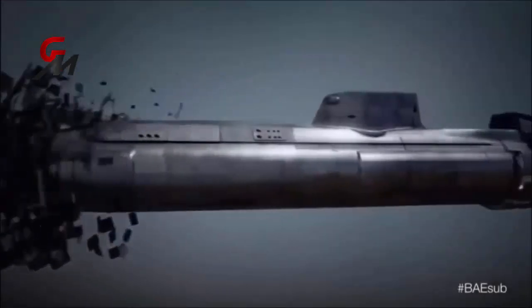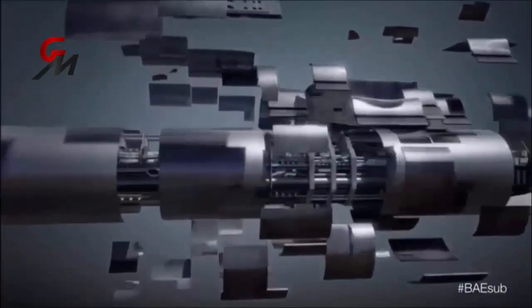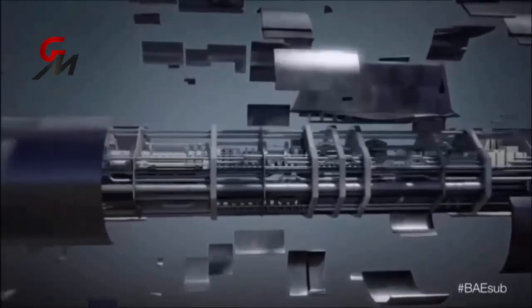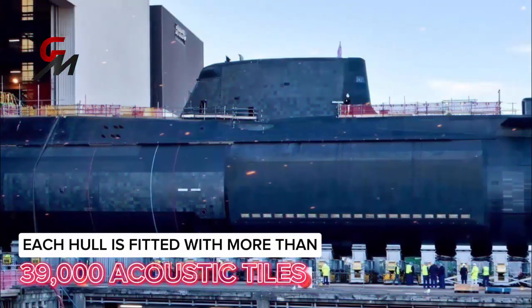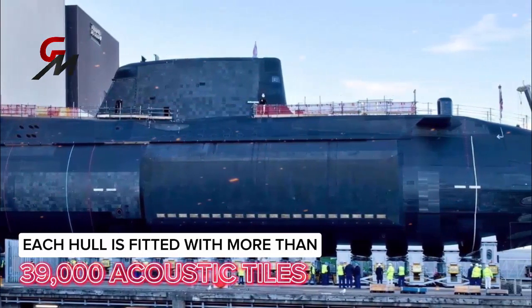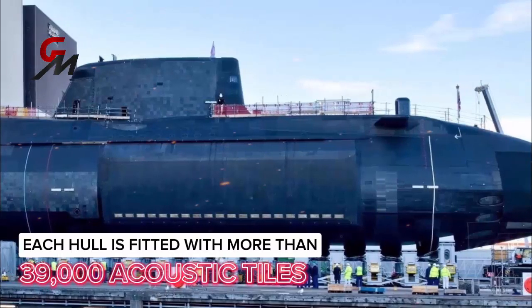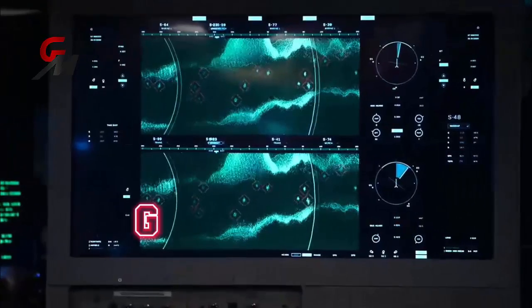Unlike other nuclear-powered submarines, the Astute class was developed to utilize state-of-the-art anti-acoustic tiles. Each hull is fitted with more than 39,000 acoustic tiles that mask the vessel's sonar signature and allow the submarines to glide through the water almost silently. The little noise the submarines give off has been compared to that of a baby dolphin.